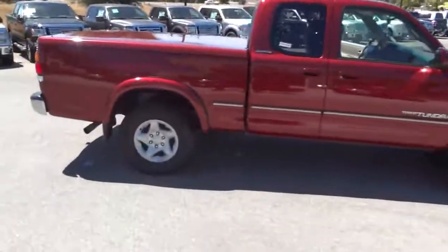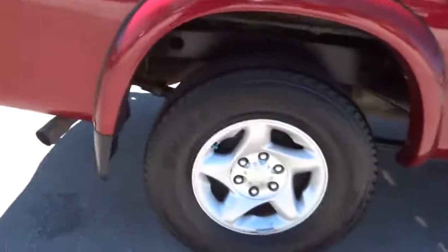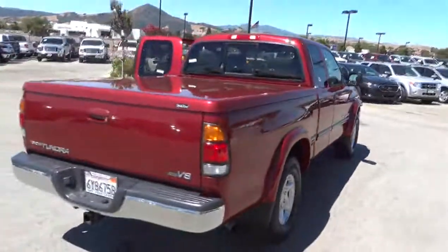With a towing capacity of up to 10,000 plus pounds and a payload capacity of over 2,000 pounds, the Tundra is the perfect mix of power and efficiency and is priced below $15,000. This vehicle has less than 95,000 miles.